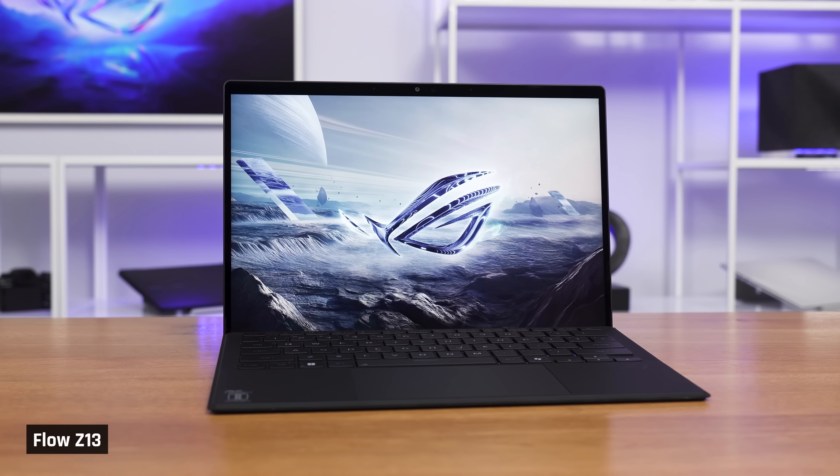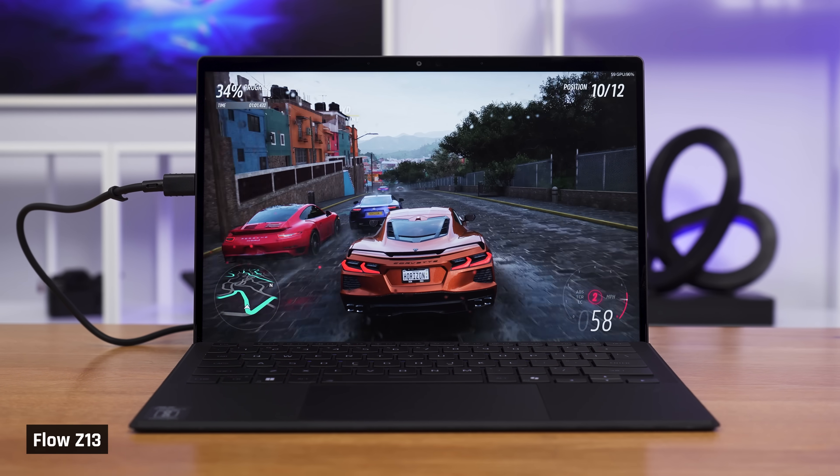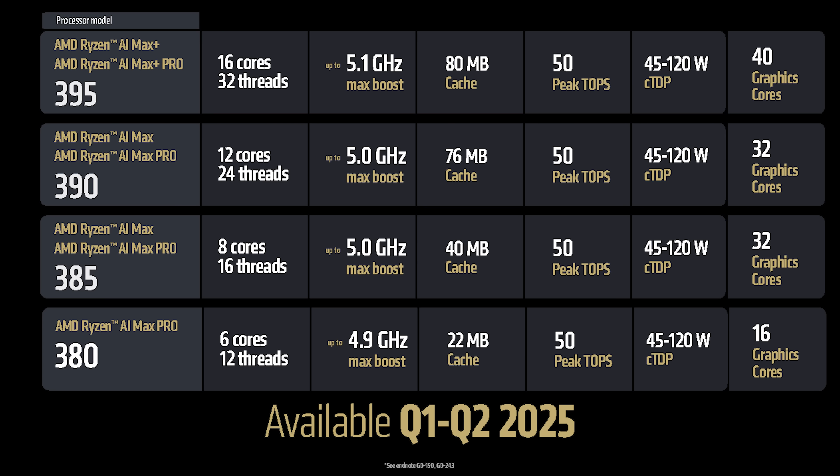You see, with me is the updated Acer Flow Z13, a gaming tablet that by itself is an excellent device. But what truly catapults it into the stratosphere is AMD's new Ryzen AI Max Plus 395 processor — a stupidly named product, but a breakthrough one nonetheless.